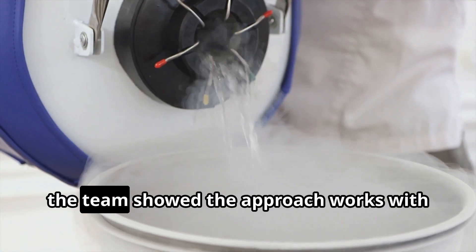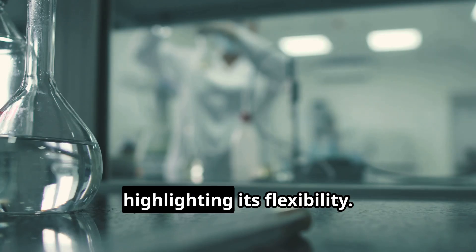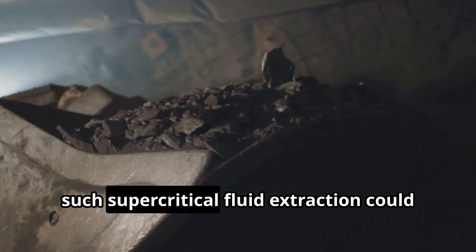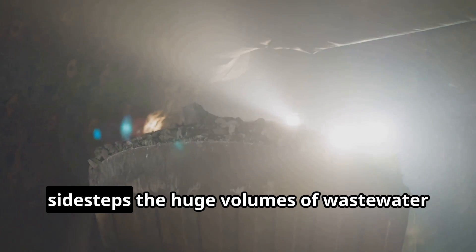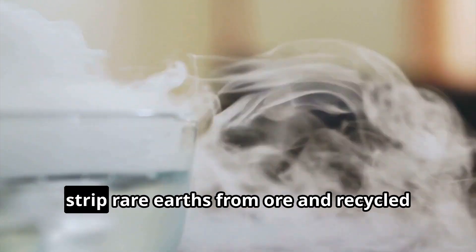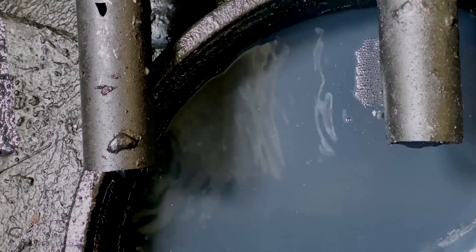The team also showed the approach works with supercritical nitrogen or air, highlighting its flexibility. While still in the lab or pilot stage, supercritical fluid extraction could potentially be a dry mining technique that sidesteps the huge volumes of wastewater in current refineries. Other groups, like CF Technologies in Massachusetts, are also piloting supercritical CO2 to strip rare earths from ore and recycled magnets in a cleaner way.